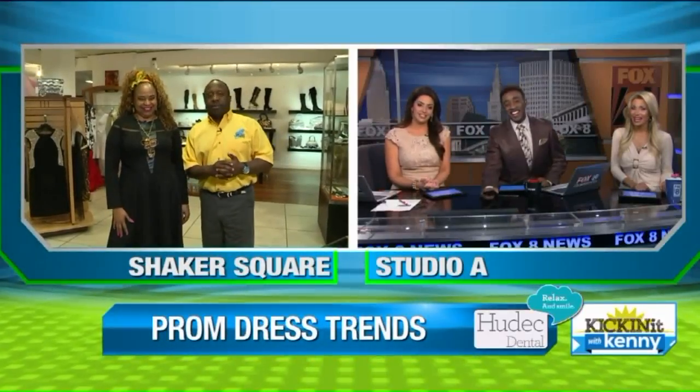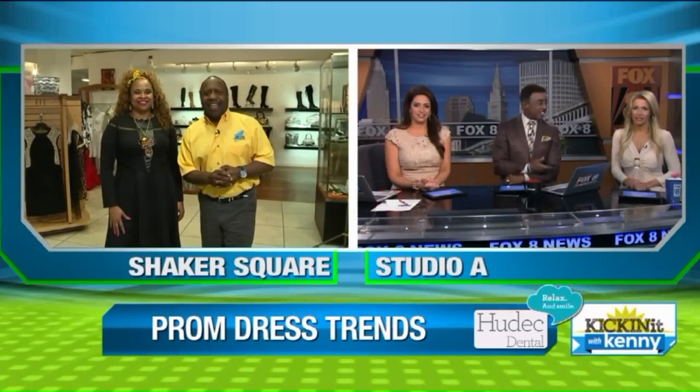Good morning, Wayne. Good morning, you guys. And no, I'm not wearing a prom dress. Thank goodness. Amen. But trust me, I am learning so much about dresses and stuff. It's pretty interesting. That's all I'm going to say.